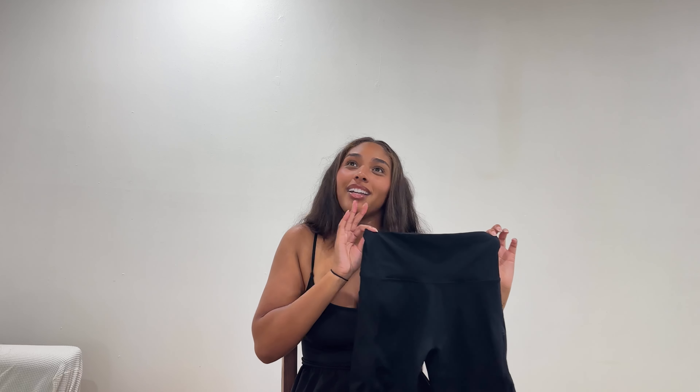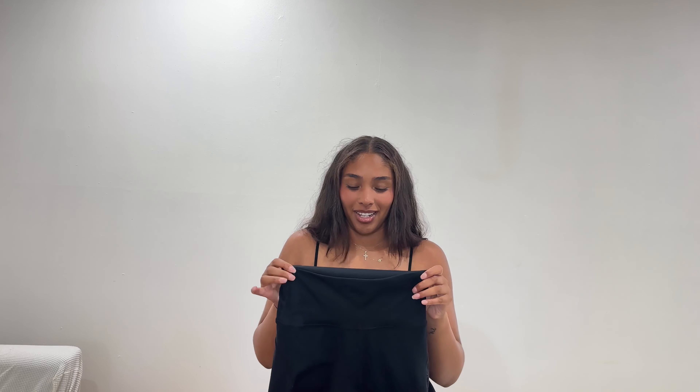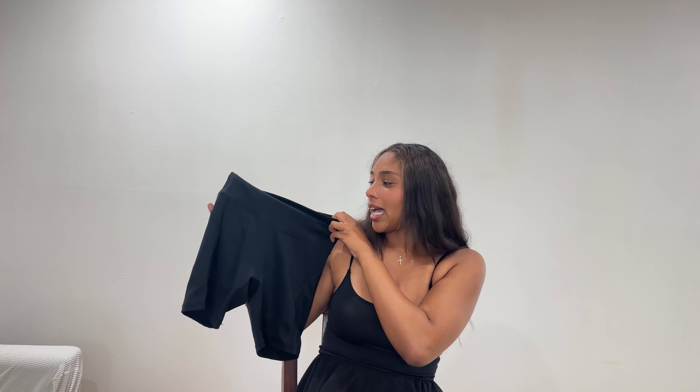Next article of clothing — this is from Aerie, not American Eagle. These biker shorts: if there's one thing I can rave about when it comes to workout or activewear, these are the best workout shorts I have ever put on my body, ever. I wear these all year round. I wore them this morning to my workout class. You can just tell — they're a pair of basic black biker shorts, but they are so much more.